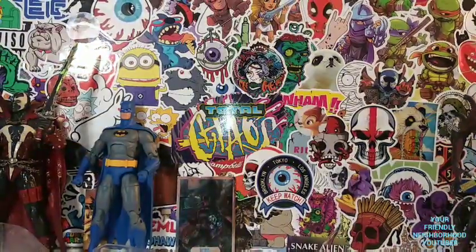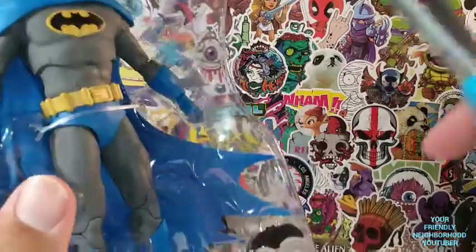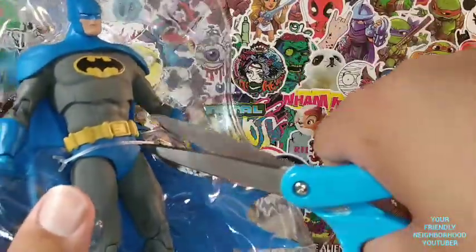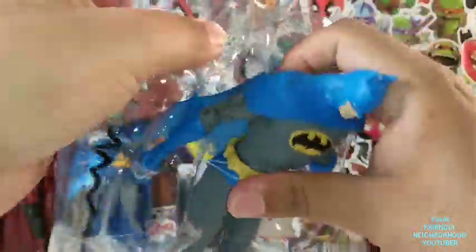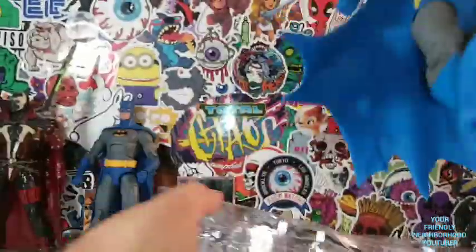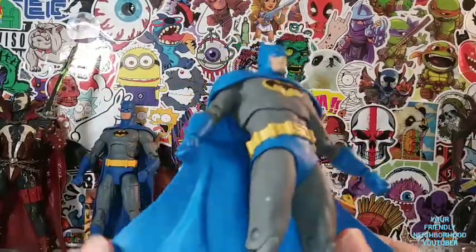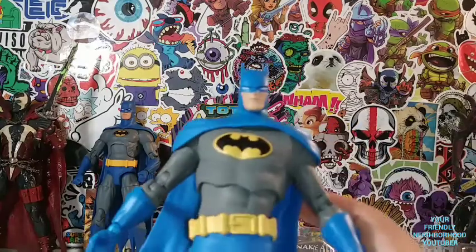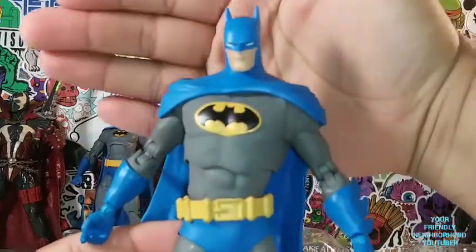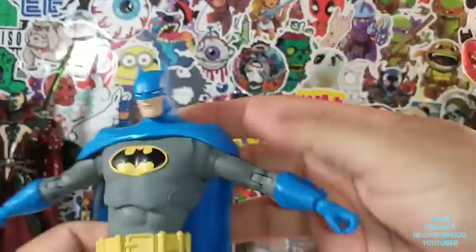Comes with a stand, which I'm probably not going to use. And then he has just one twisty tie on him. Thank you, McFarlane, if you are listening — probably not. So let's take out Batman, the variant Batman. I love this cape. I love the blue to this Batman. Very dope figure.